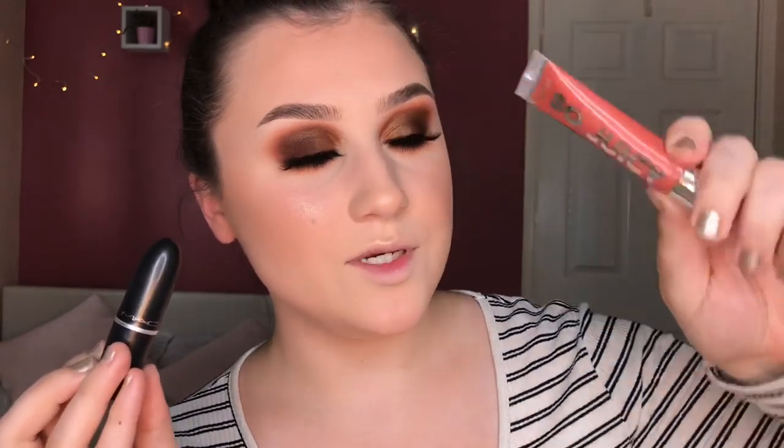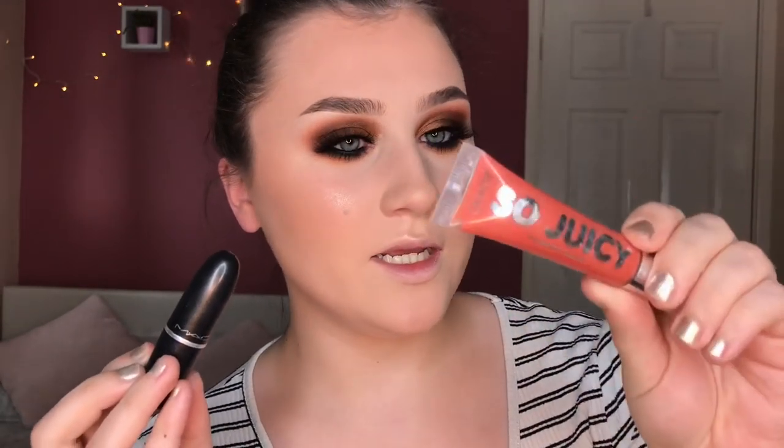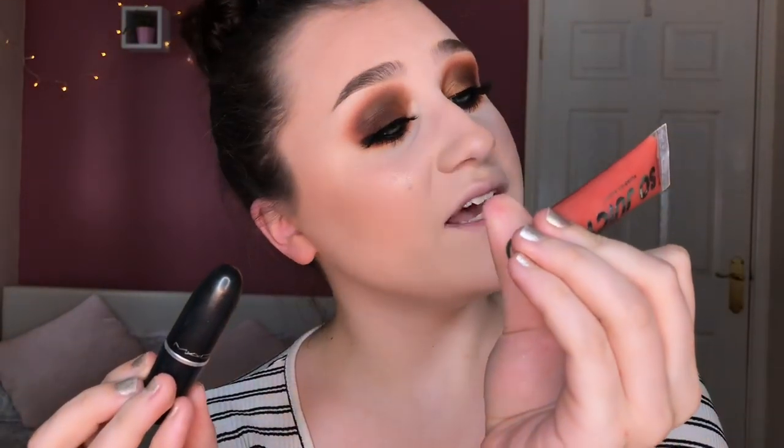For the lip combo of the day I'm going in with MAC Velvet Teddy and Colourpop So Juicy Plumping Gloss in the shade All Talk. I'm so bad at applying lipstick! And I'm done — just going in with the Morphe Continuous Setting Mist, covering my eyes so I don't get it on the mascara. I actually bought myself a handheld fan so I can dry my face quicker when I'm in a rush.